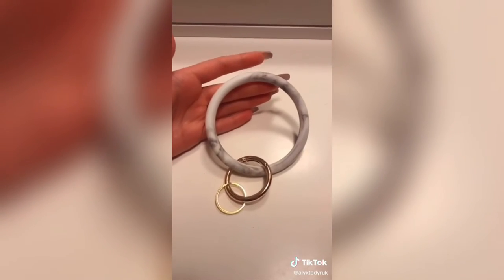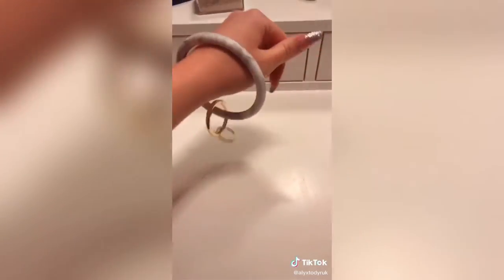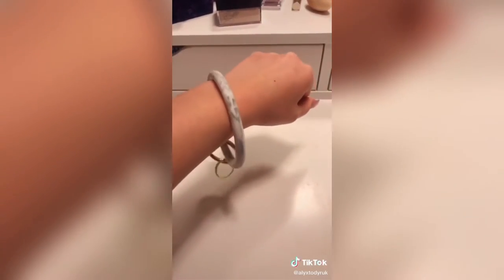And then I have this marble keychain bracelet holder. I love this because you just throw it on your wrist and you have your keys, so when you're out at the store you can just throw it on and there's no issue of losing your keys.